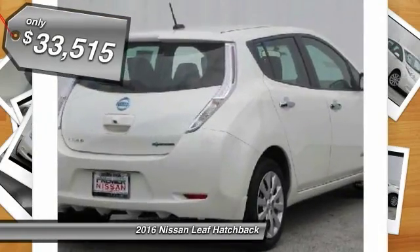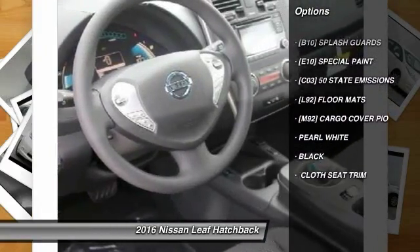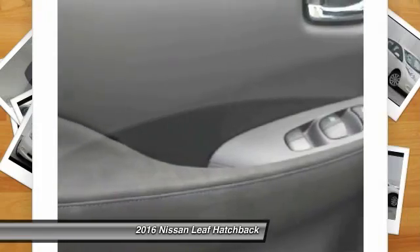Here are some of this vehicle's great options: front and rear splash guards, cloth seat trim. Is love at first sight really possible? Let us know when you stop in.